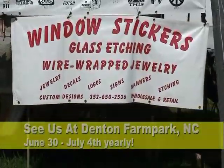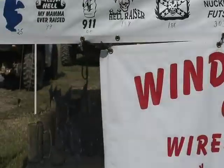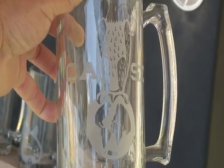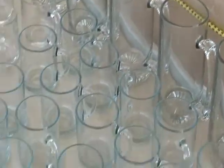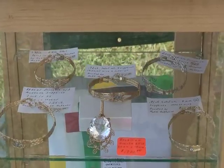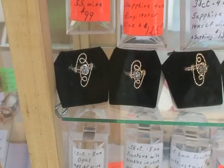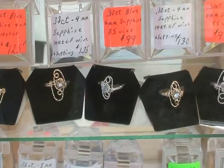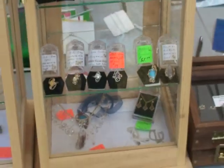We always seem to wind up back with Mrs. Mattson at one of these events. She's embossing emblems for the tractor show glass, and of course there's the jewelry that we make — Case and others.